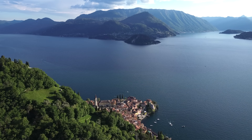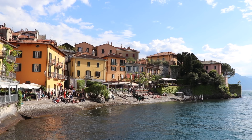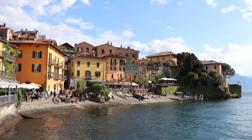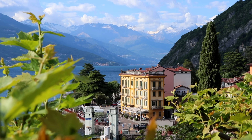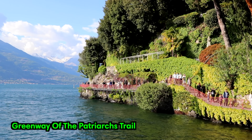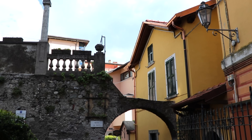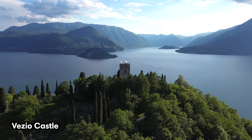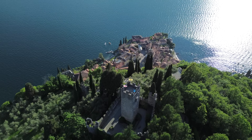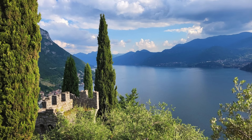Situated on Lake Como's eastern shore, Varenna is also part of the Golden Triangle. This tiny village is one of the most picturesque on the entire lake, with lush mountains rising from the water's edge. The best things to do here are walking its shoreline on the Greenway of the Patriarchs trail and exploring the old town, which consists of colorful houses and narrow streets. Don't miss the visit to Vezio Castle, an imposing 12th-century structure sitting right above the town — the walk is steep but the views are definitely worth the effort.